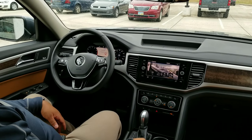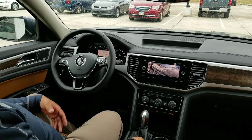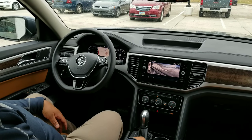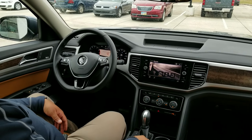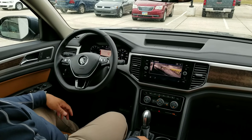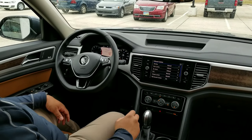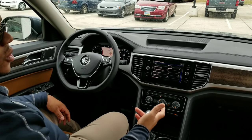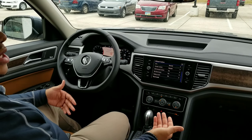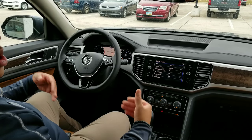Other driving modes: if you twist that same knob, you have Snow mode for pretty deep snow, Normal, Off Road, and Off Road Custom. In Off Road Custom, the things you can adjust are going to be steering, drive system, the all-wheel drive system, adaptive cruise control, climate control, hill descent control, hill start assist, and parking assist — you can adjust all of that on the fly.